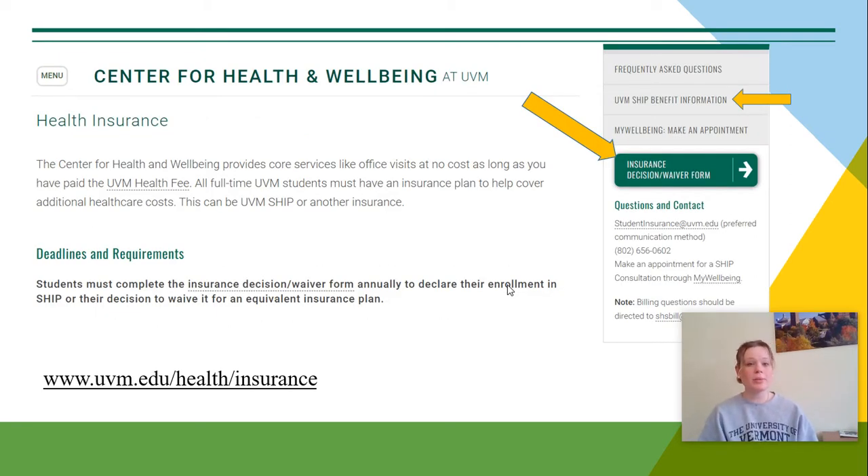When you go to the Center for Health and Wellbeing page, you can find some more information about what SHIP actually entails. If you go to this top arrow, the UVM SHIP benefit information will go over everything that is covered under this plan. All full-time UVM students must have a health insurance plan to help cover their additional health care costs, so please take your time reviewing this and make your decision wisely.